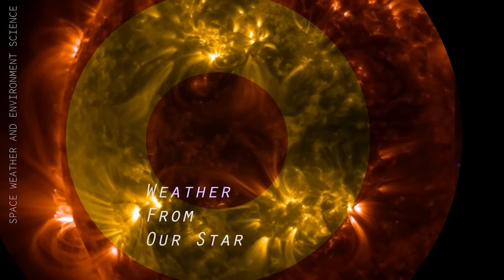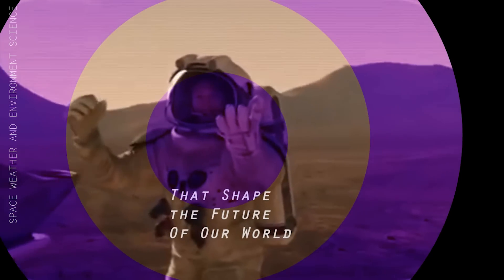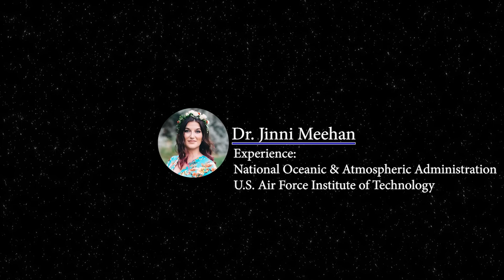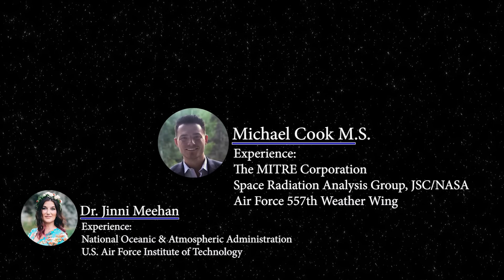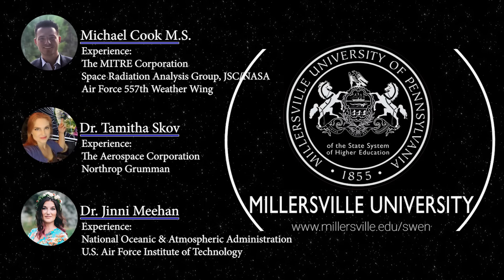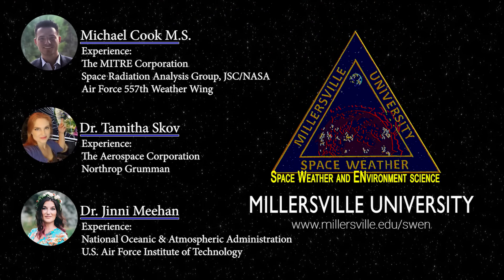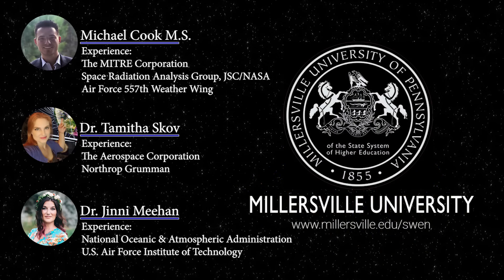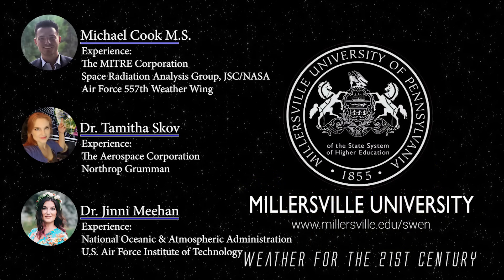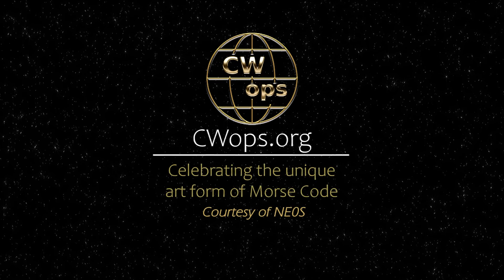If you want to learn how weather from our star causes impacts at the Earth that shape the future of our world, join Professors Dr. Jenny Meehan, Michael Cook, and myself as we guide you through a Space Weather Certificate Program like no other. To enroll in the Space Weather and Environment Science Program offered at Millersville University, go to millersville.edu/swen. It's weather for the 21st century. This forecast is also sponsored in part by CW Ops.